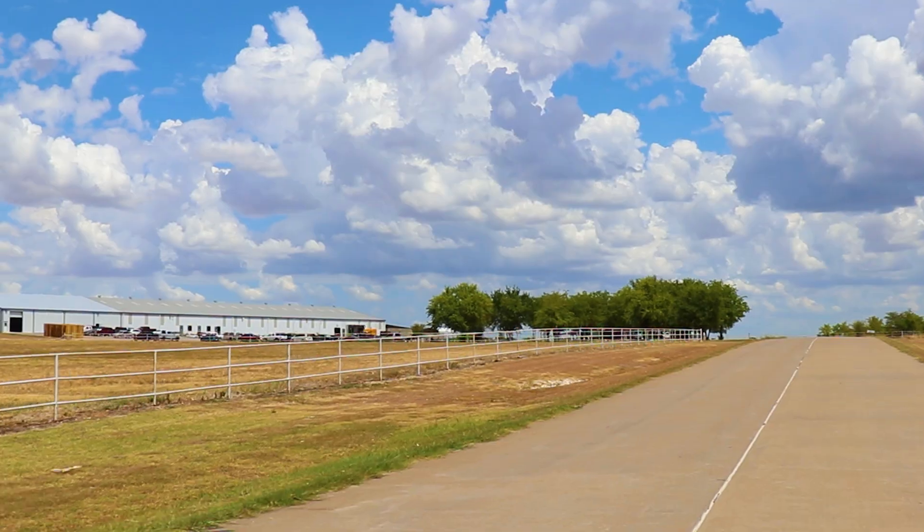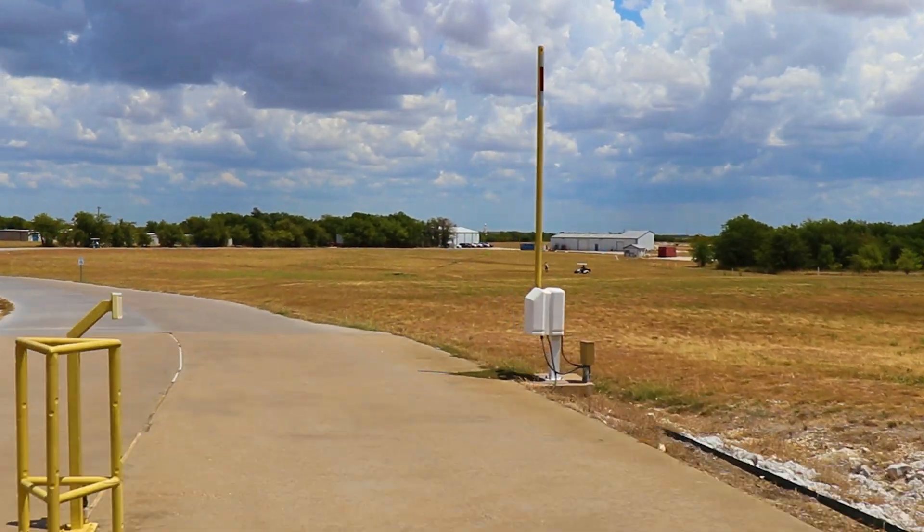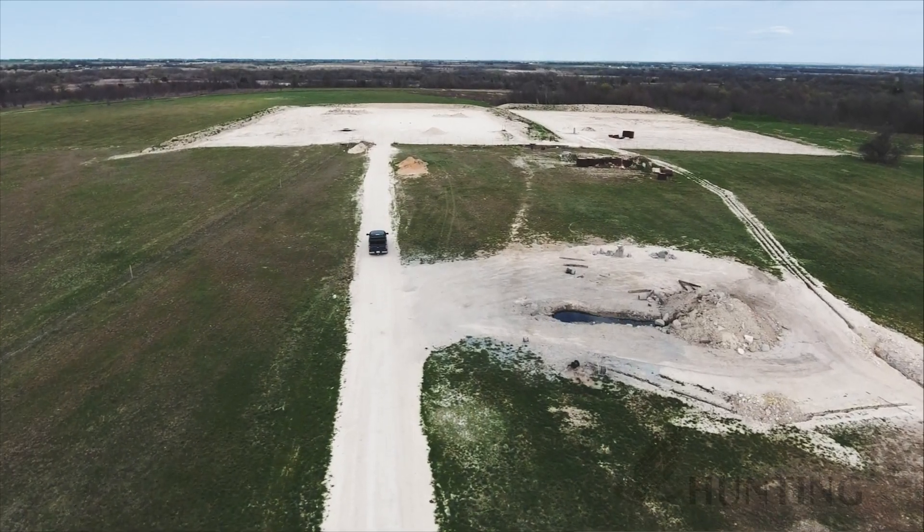I'm Chris Hockle, the plant manager for Hunting Titan's energetics division. I look after all of the fun stuff that goes boom. At my site we manufacture all of the energetics products, and not just manufacture — we also do all the design work for the energetics here, as well as all of the testing.